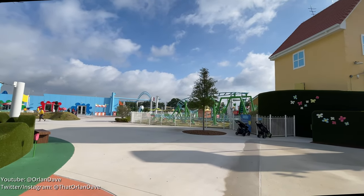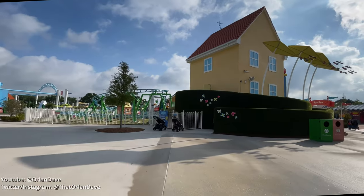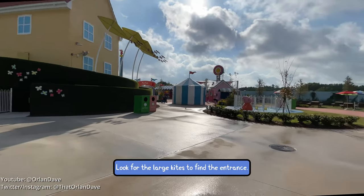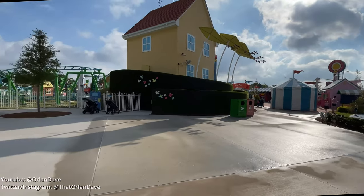Now that you know about the ride, here's the entrance. It is very close to the duck pond, and the first time I was here it took me a moment to find it.